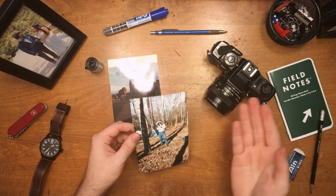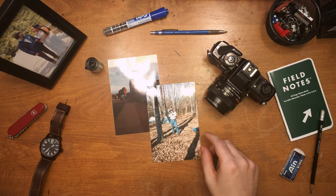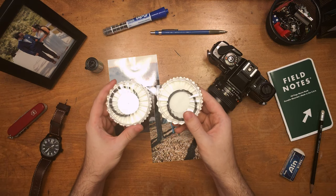My father took great care of this camera no matter where we went off to, and even invested in some special effects lens filters to bring out that edge before the likes of Nashville and Noir and other smartphone filters.